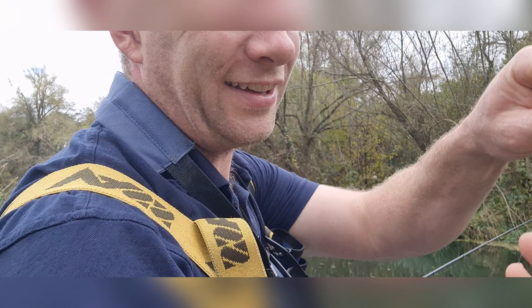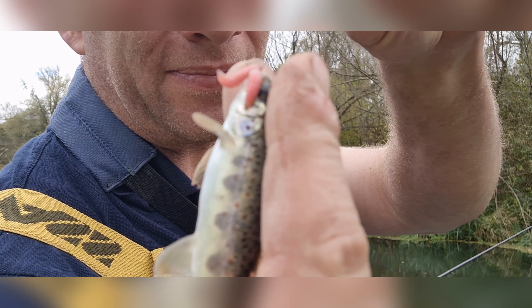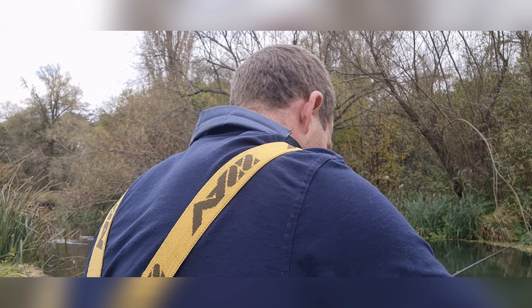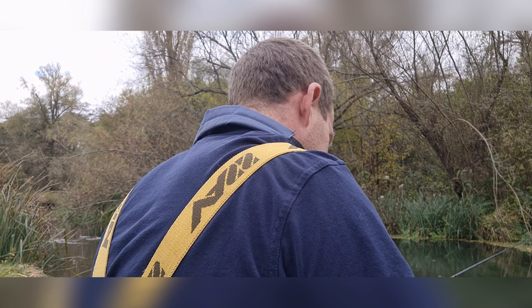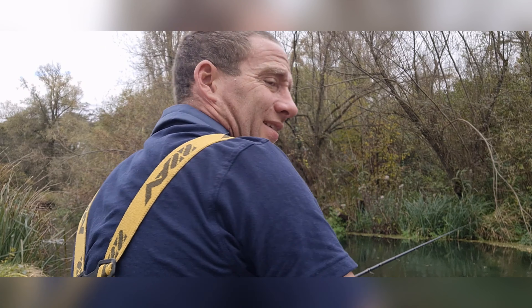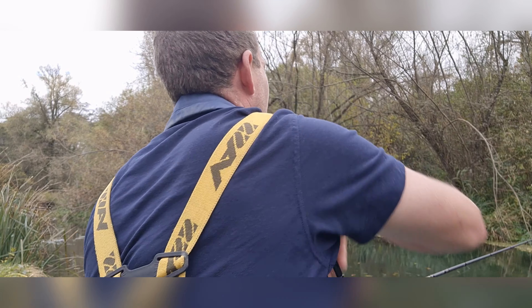Something else you catch on here - these little salmon parr, with beautiful little markings. Sometimes you see the salmon swimming around in the water. There's a couple of them like aquariums.